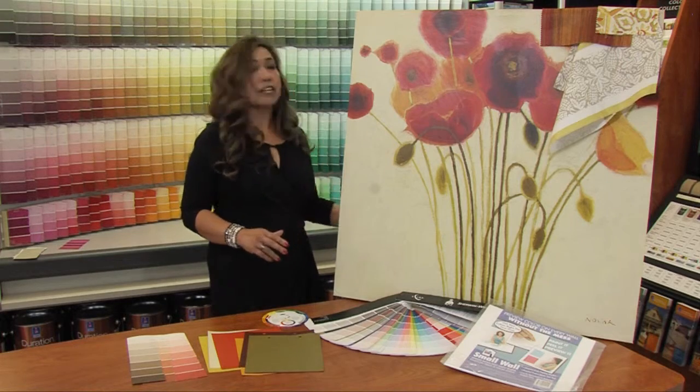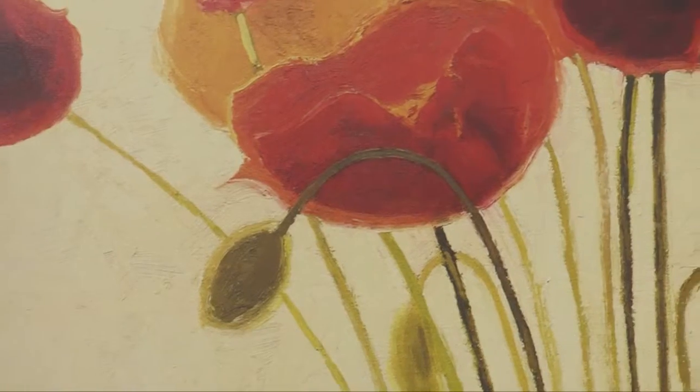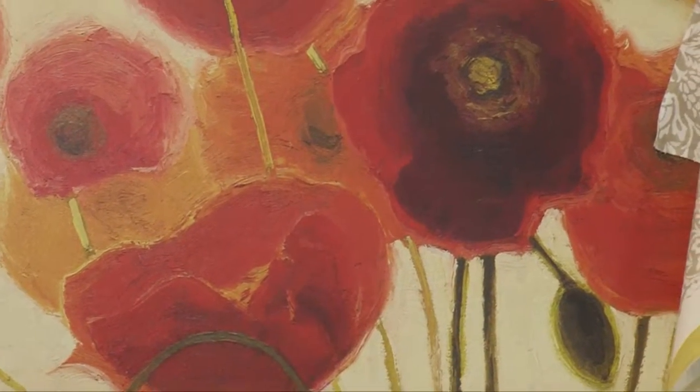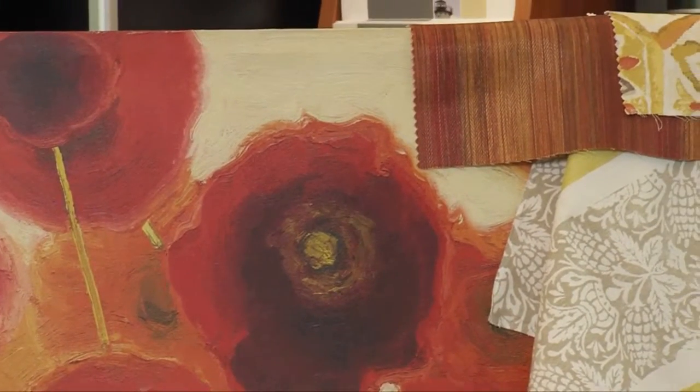When choosing a color, you also have to think about the mood of the room. So when you're painting your bedroom, do you want your bedroom to be romantic and intimate, or do you want it to be soothing and relaxing? So choose the paint color that would create that mood for you.